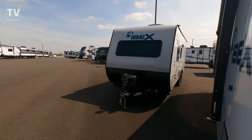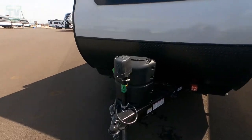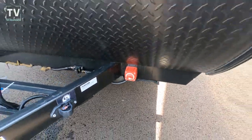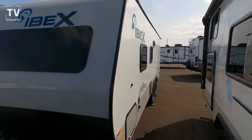Hey, it's Tom Gallaher, the Videopreneur, and today we're at Bill Thomas Campers looking at a 2022 Forest River IBEX 19 MBH. Here's your electrical shutoff, and your battery box will be right by the cables there.